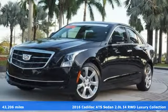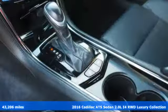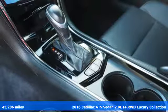Here's a certified 2016 Cadillac ATS Sedan. Cadillac, a luxury maverick.